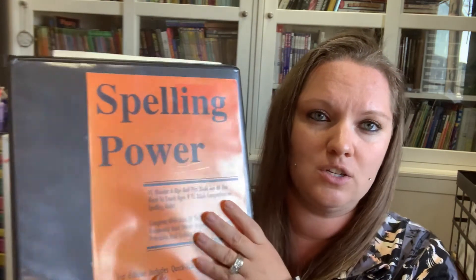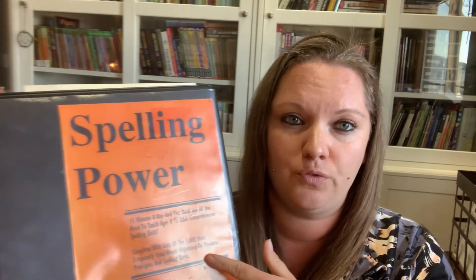He's still doing spelling because we enjoy it, so we're going to continue using Spelling Power. This goes from age eight up through high school and some college level, so we'll keep going with it.